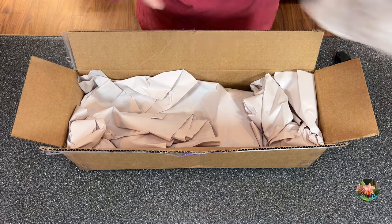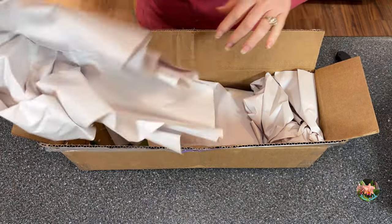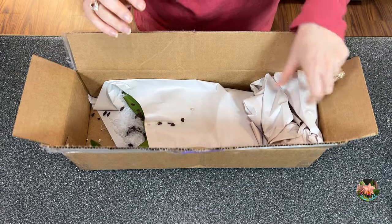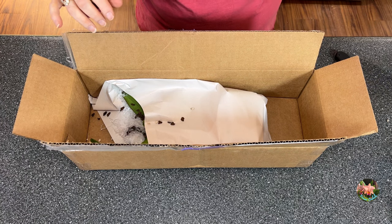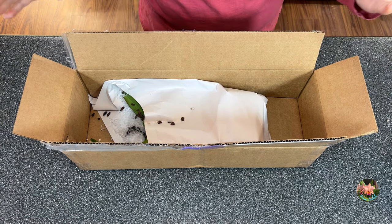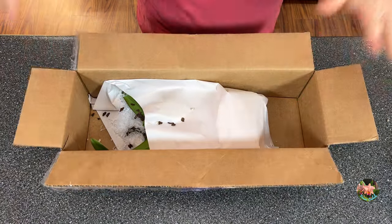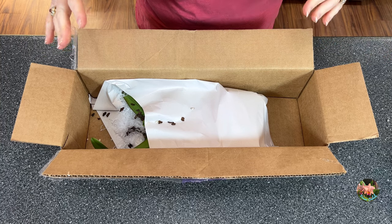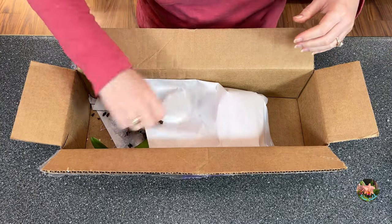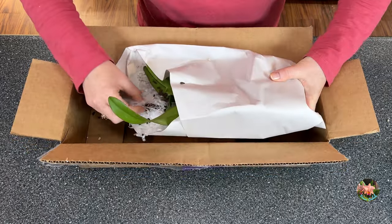Let's get in here and see what we got. I ordered two of them. The reason I did that is because these are seedlings, and what that means is one parent crossed with the other, and you can get varying colors of flowers and a little bit of different growth pattern. Let's see what we got here.